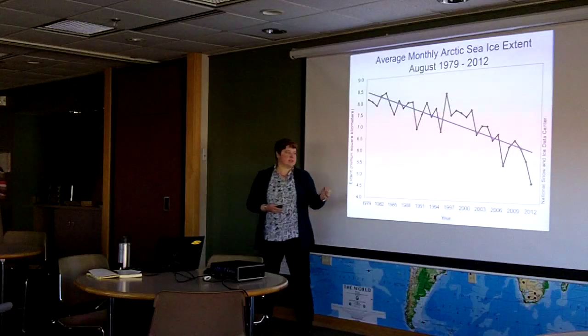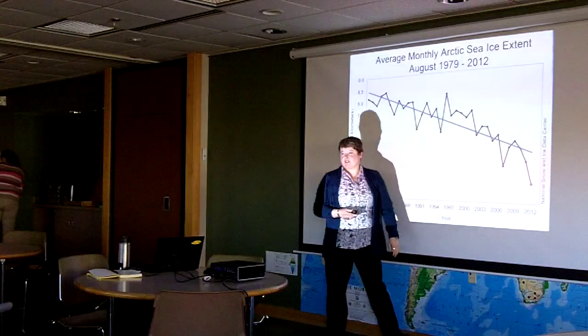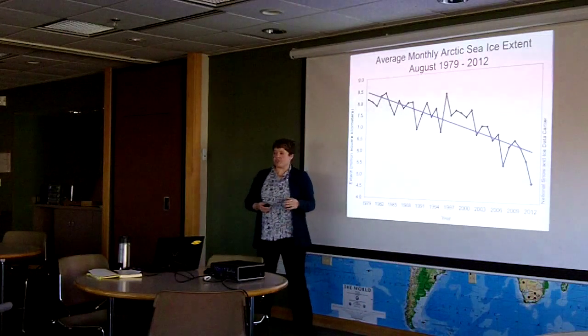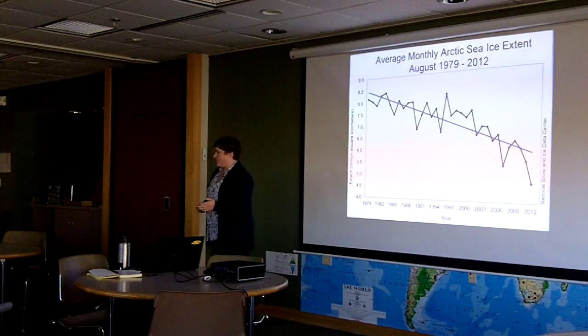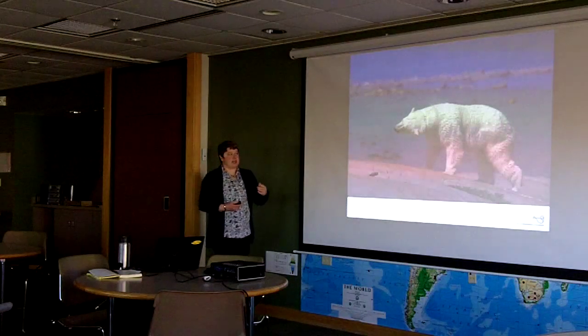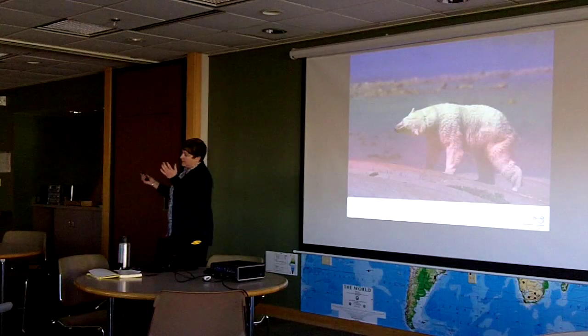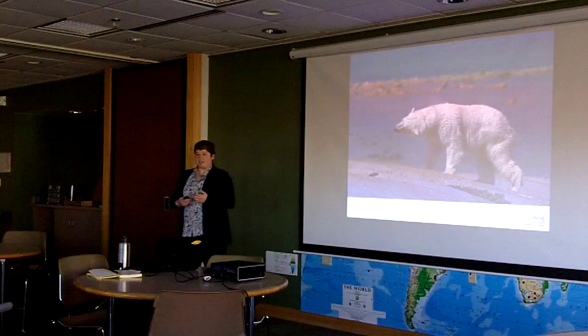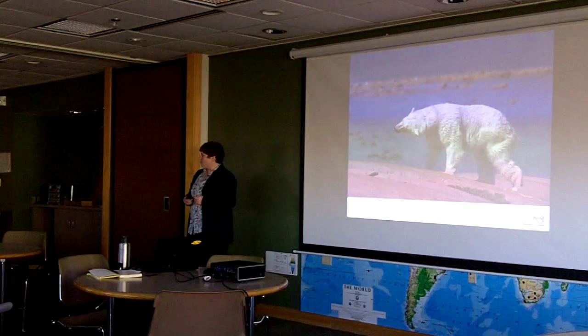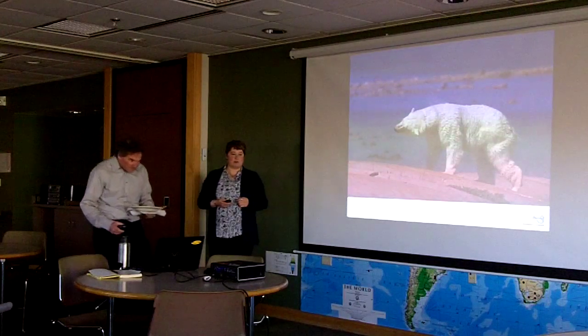Mark and I were talking about this this morning — the idea that last year's loss of sea ice was worse than the worst-case scenario that had been predicted. When sea ice disappears, the polar bears end up on land. That's one thing that Churchill really capitalizes on — the opportunity for people to come and see polar bears.